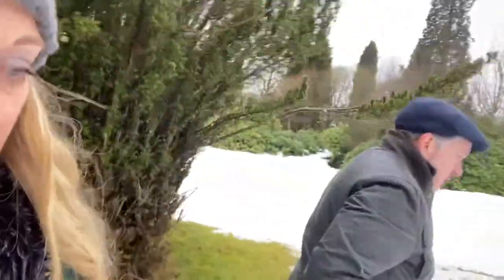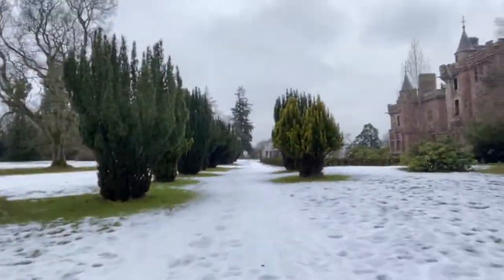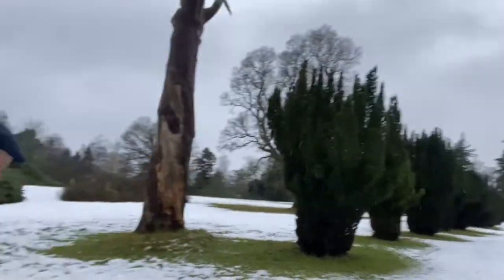The tree-lined avenue runs all the way to the horses' stables where they used to have all the carriages, and the washrooms as well for the castle — in a completely separate building. Just showing you a little bit of the lawn here.